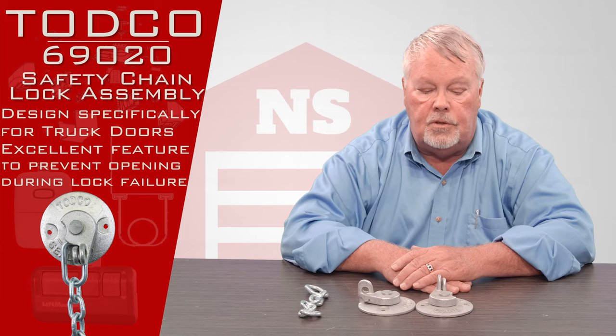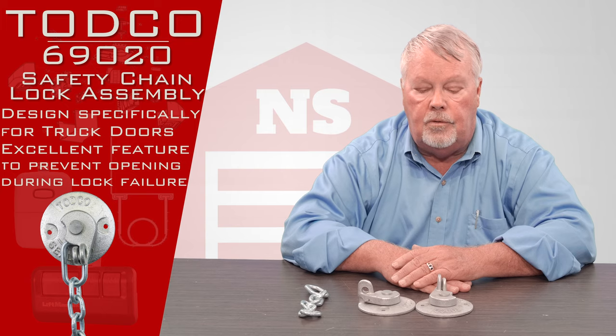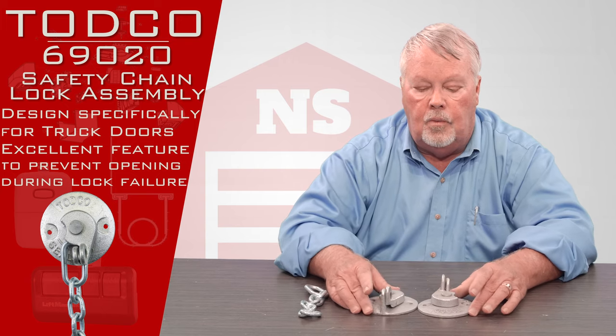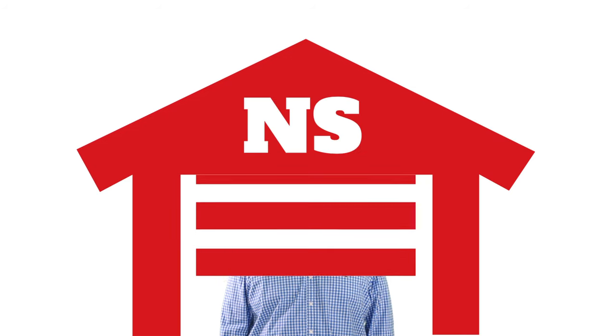If you have questions concerning them, pick up the phone and give us a call. We're always here. Our people are well trained on them and we've got them sitting here waiting for you. Thank you for watching this video from NorthShoreCommercialDoor.com. Please subscribe to our channel so we can continue to make content like this.